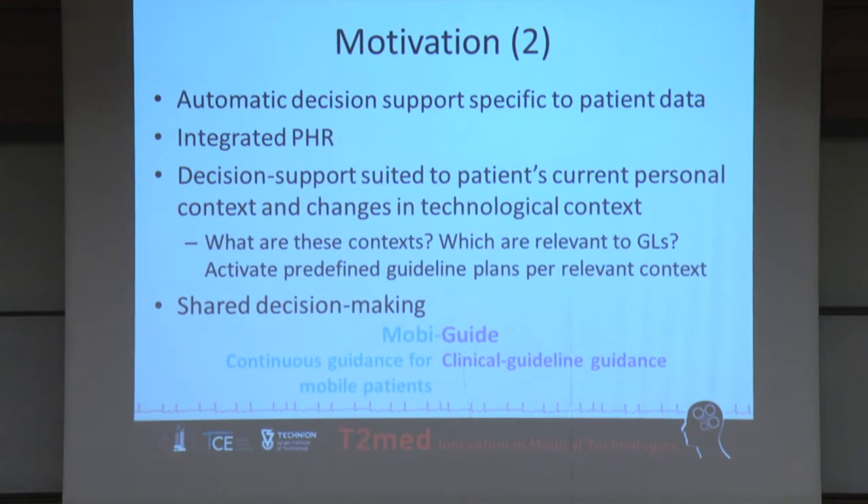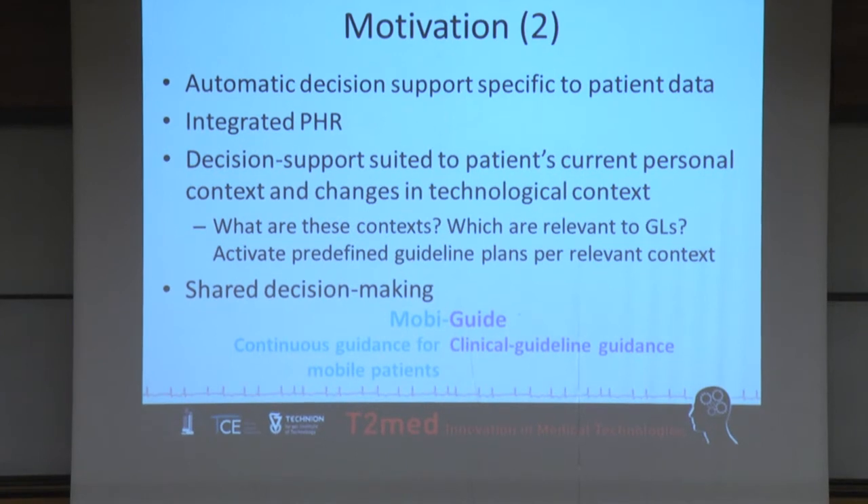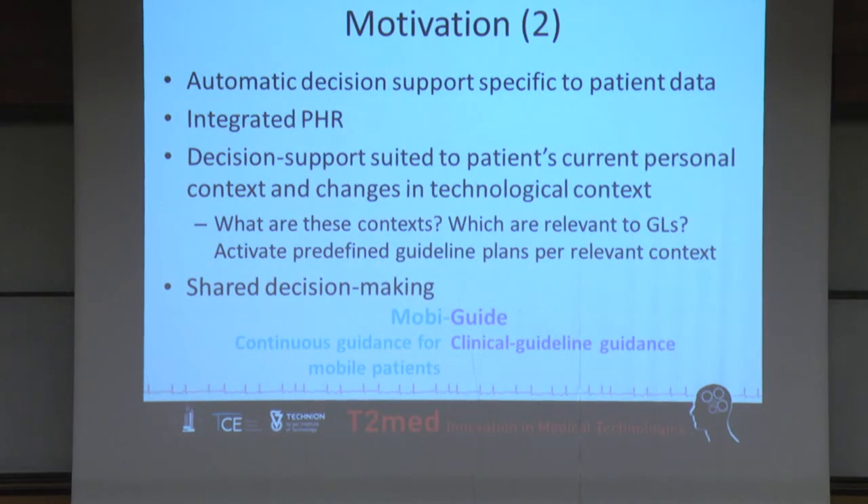The decision support is not only suited to clinical parameters, but also to personal preferences and patient context — things we know about the patient, like support by family members, financial situation, and ability to communicate with doctors. We also support shared decision making by care providers and patients. The name of the system, MobiGuide, draws from the mobile part, the monitoring devices in the mobile patient, and the guidance that we provide to patients and their physicians.